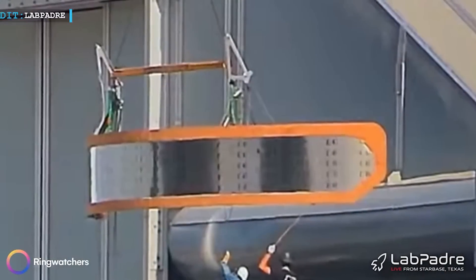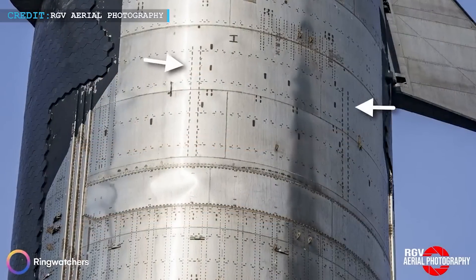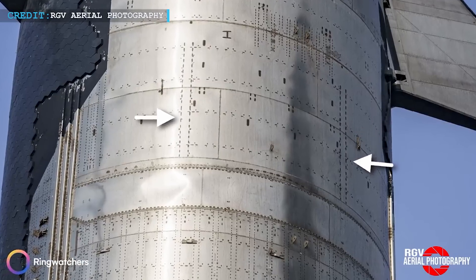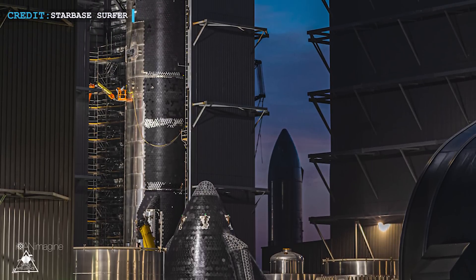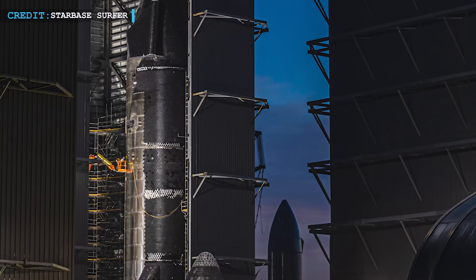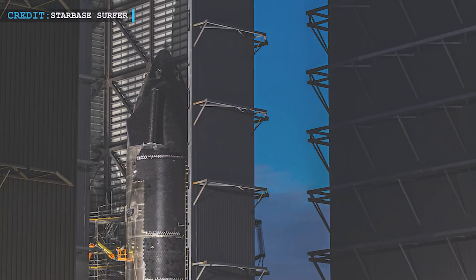If you pay close attention, you can discern the two arms inside the ship that connect to the sliding rails. One might wonder how exactly they managed to reposition the door within the ship — it's plausible that patience, expertise with chain hoists, and perhaps even a touch of magic were employed. Hopefully, we'll witness the installation of a new door in the near future to fill the void on the ship's side.